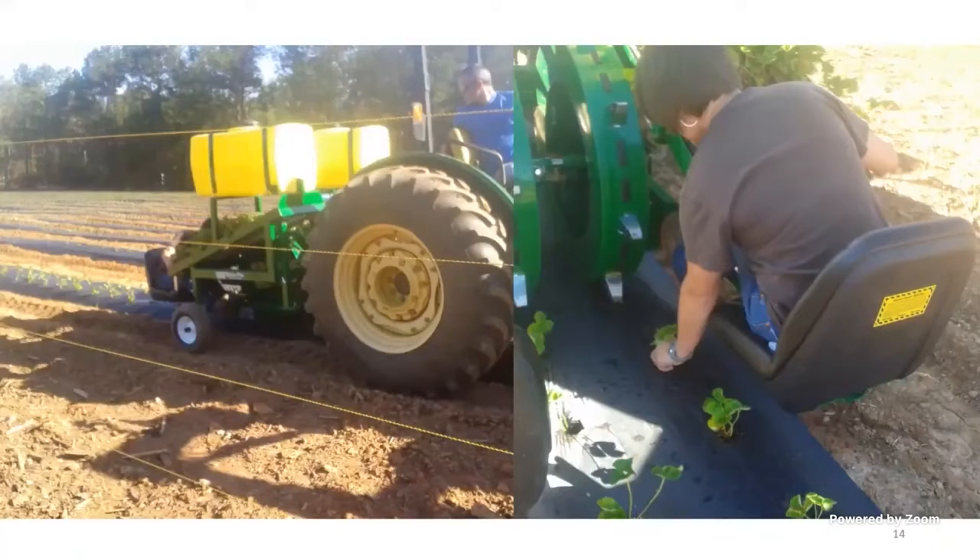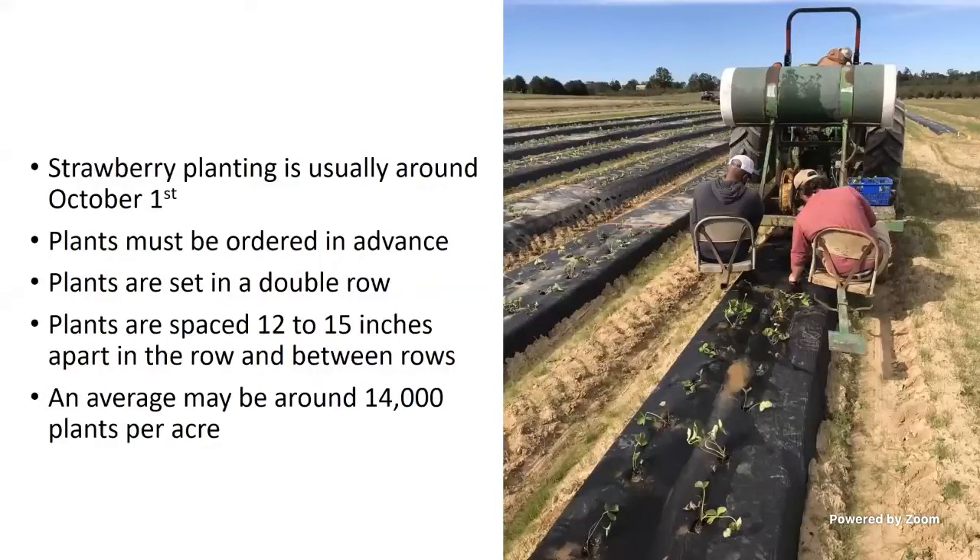Here's a water wheel planter — this really speeds things up at planting. You can plant by hand, or you can use this piece of equipment that goes behind a tractor to poke holes in the plastic, put some water in the hole, and then someone comes behind setting the strawberry transplants in the holes. This speeds things up considerably if you've got several acres to plant. Plants are usually planted around the first part of October, and we've got to order in advance. A farmer I spoke with this week has already ordered his plants for this fall — you can't wait till the fall to find some. You've got to make that connection early on.